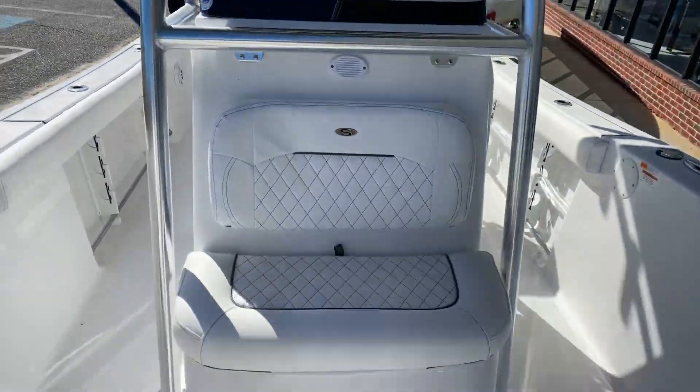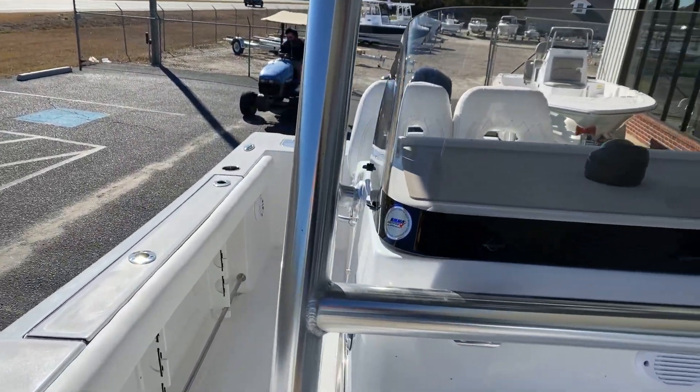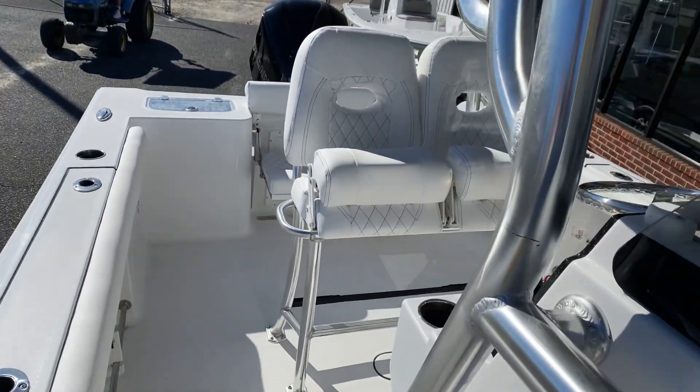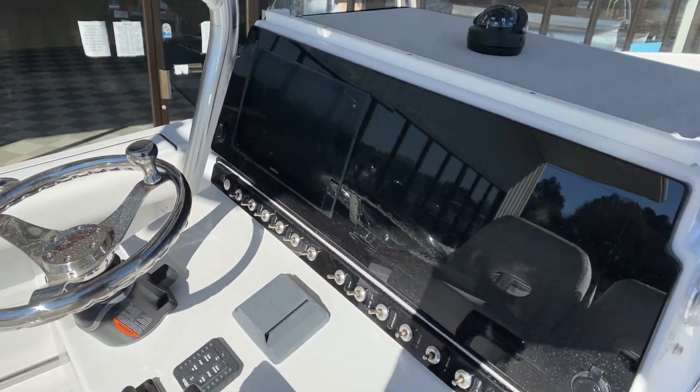Y'all, this is an awesome boat. It is available now — 2021 Sportsman Open 242, stock number XF-127. We're Custom Marine, come see us.